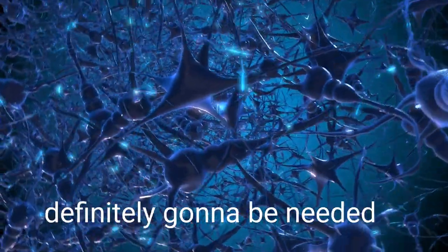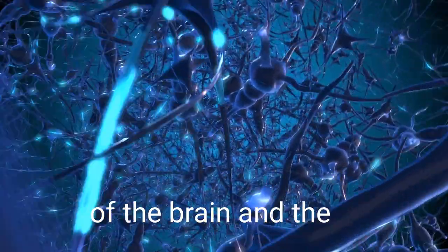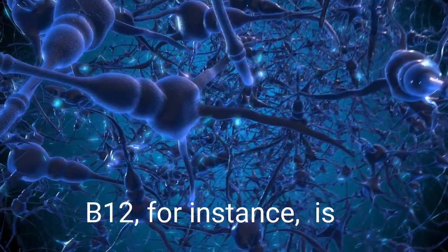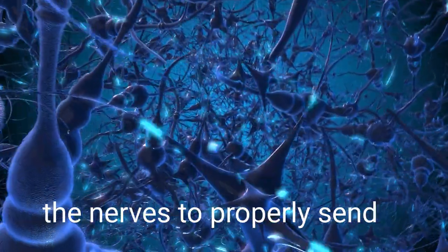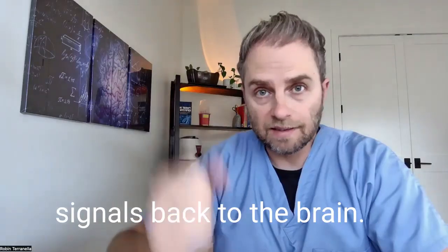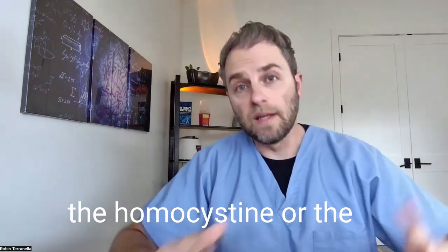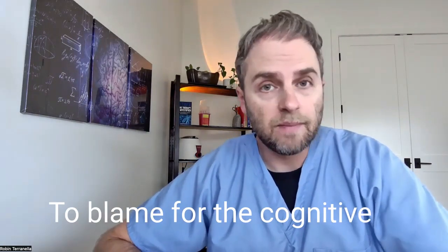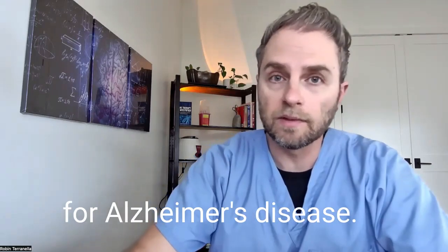Both of these vitamins are important for making neurotransmitters and other really important physiological processes in the body. Neurotransmitters are definitely needed for cognitive health and maintaining the health of the brain and nervous system in general. B12, for instance, is important for producing the myelin sheath that allows nerves to properly send signals back to the brain. So it's really hard to tease out whether the homocysteine or the B vitamins are actually to blame for the cognitive decline and increased risk for Alzheimer's disease.